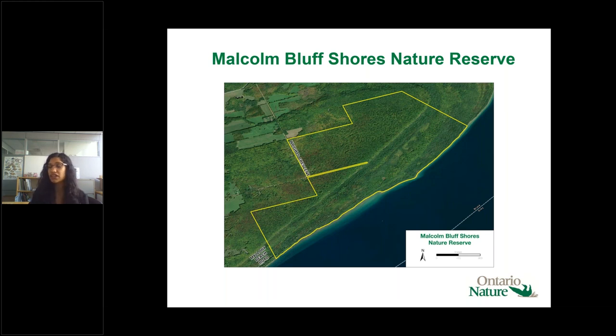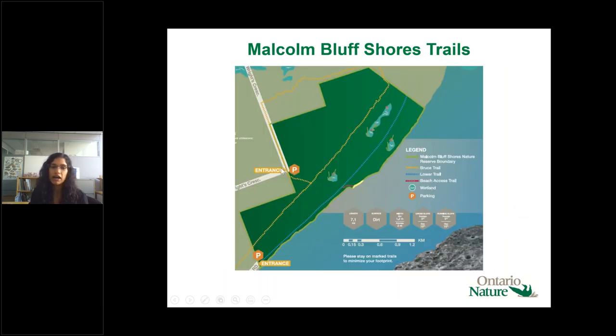Malcolm Bluff Shores is 455 hectares — over 11,000 acres — and supports over 333 species, many of which are provincially or federally at risk. The cliffs elevate over 110 meters above the beach — the highest point on the escarpment here. There are two trail entrances off Wright's Crescent or Mallandry Beach Road. The upper trail is about 6.5 kilometers one way, and the lower trail follows an old logging road about two kilometers to the shoreline.